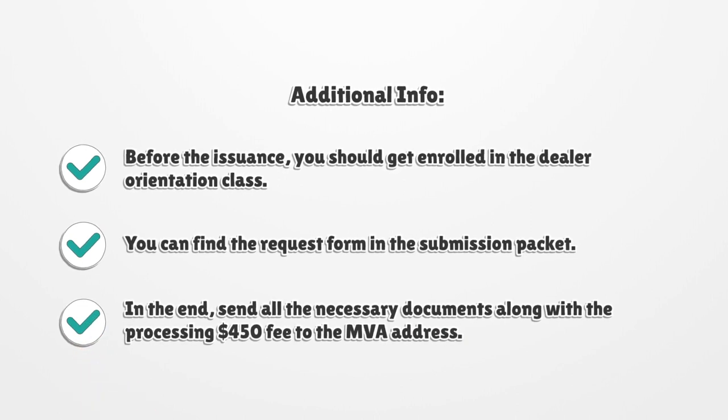Additional info: before the issuance, you should get enrolled in the dealer orientation class. You can find the request form in the submission packet. In the end, send all the necessary documents along with the $450 processing fee to the MVA address.